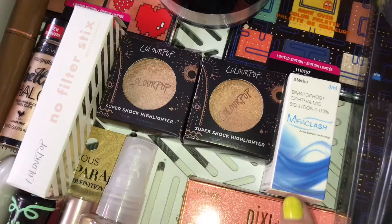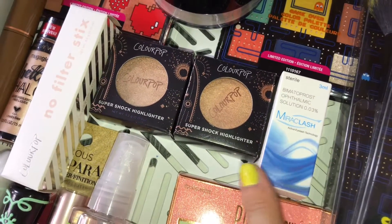I'm going to be trying this Miracle Lash — it's similar to the Latisse but more generic and much much cheaper.